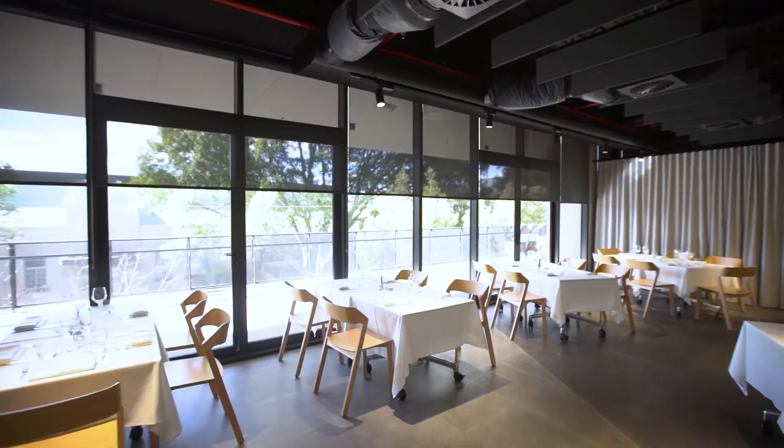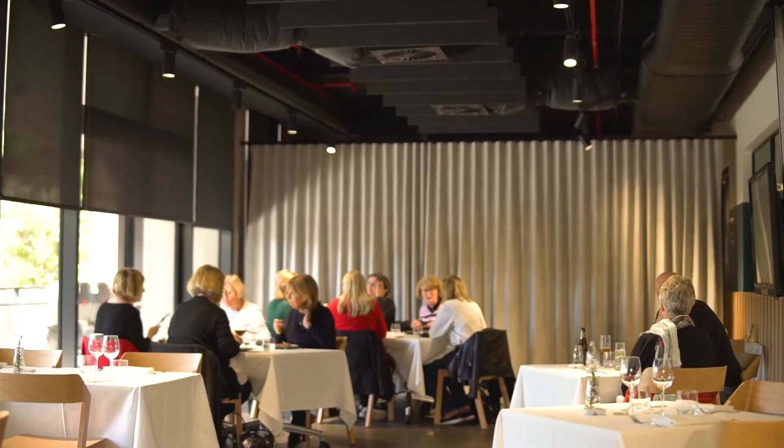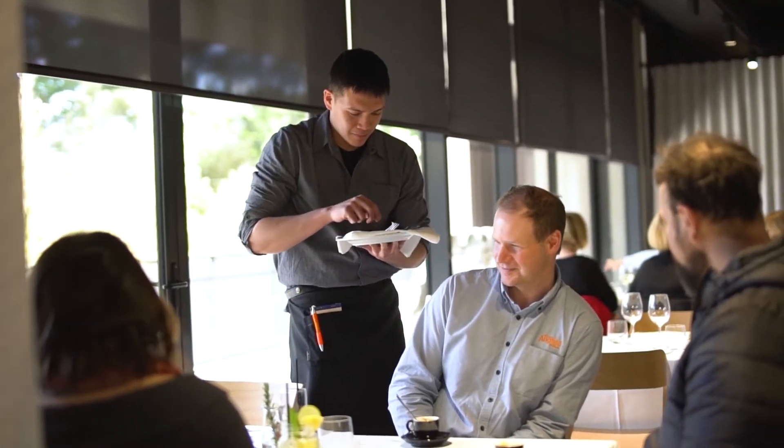Restaurant Rubric is a fully equipped training restaurant open to members of the public. It allows our students to demonstrate their skills in a live practical learning environment.